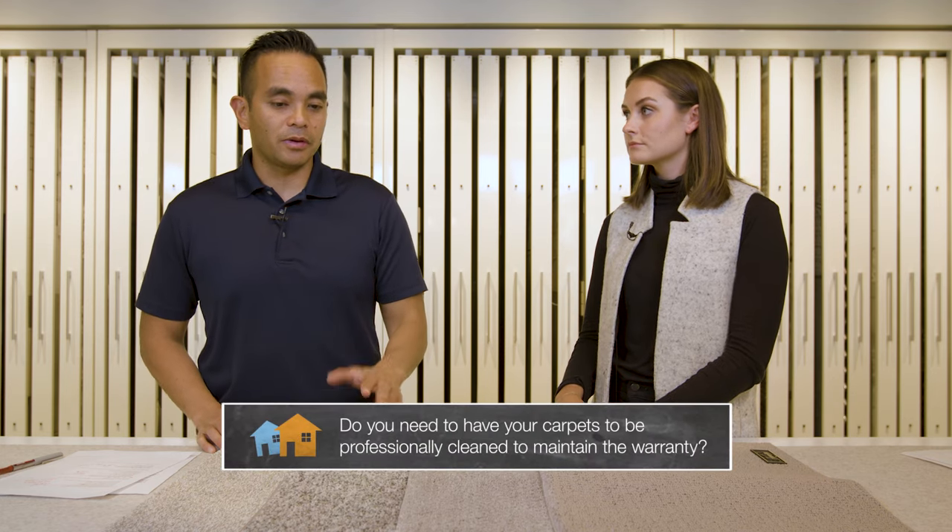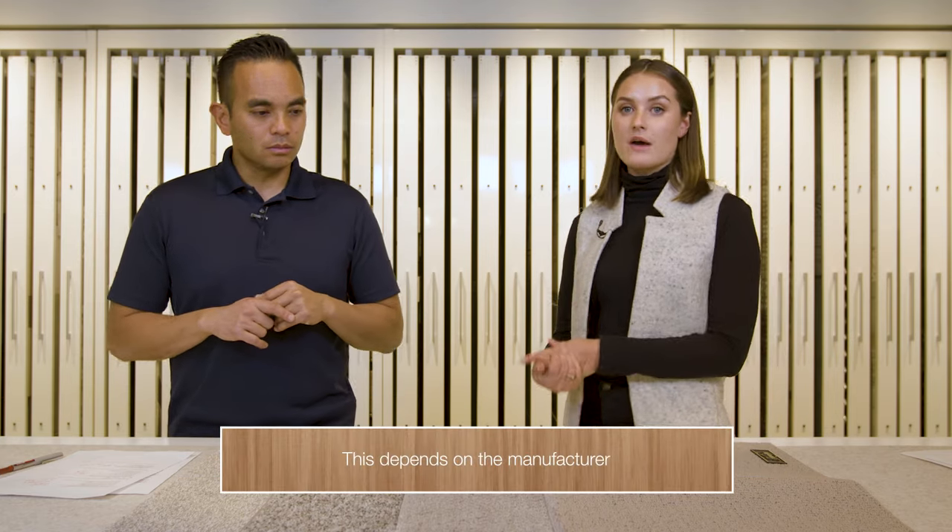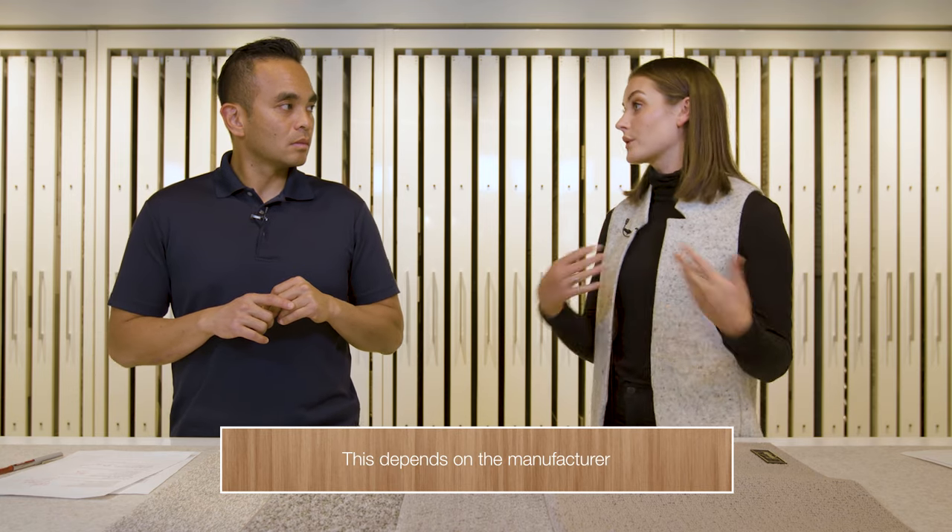When you talk about warranty — I remember in a previous video we talked about carpet replacement. Is it true that you actually need your carpets to be professionally cleaned for your warranty to take effect? It depends on the manufacturer. We do have some manufacturers that every 18 months you have to have it professionally cleaned, and proof of that, in order to have that lifetime warranty. And then others, just given the nature of the material, are confident enough that you don't need professional cleaning — just your normal vacuum cleaner is good enough to have that warranty intact.